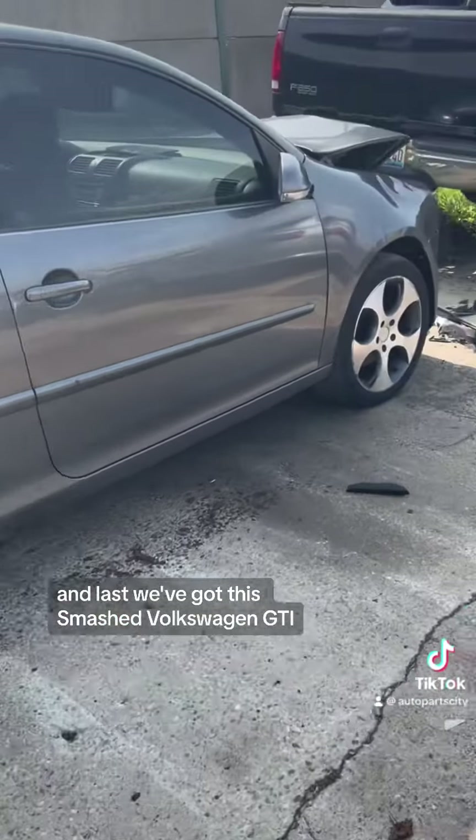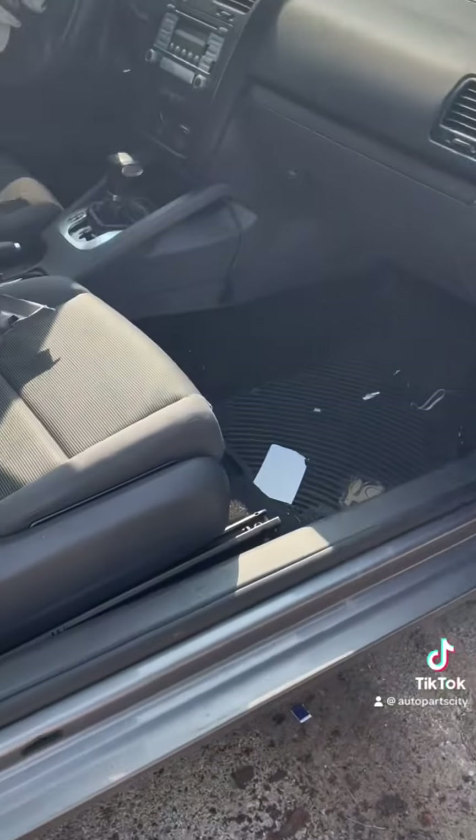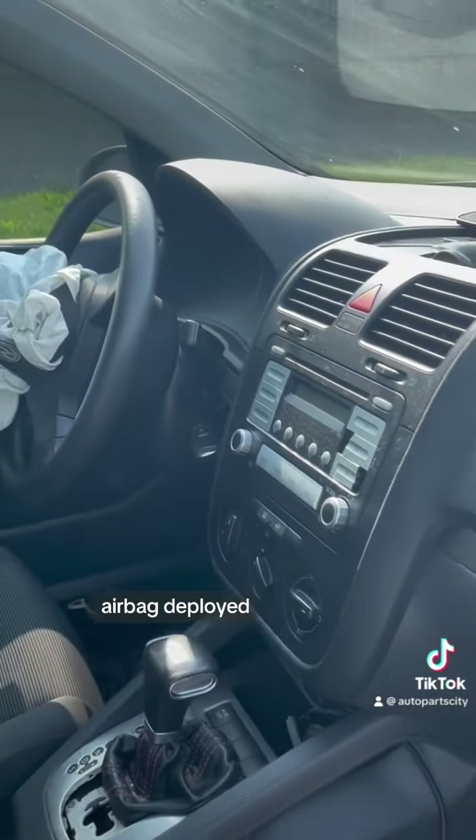We've got a smashed Trailblazer, and last we've got the smashed Volkswagen GTI. Let's see if it's got the plaid interior — no, it does not. This one's automatic. Some stuff back here — just your typical junk. Airbag deployed.